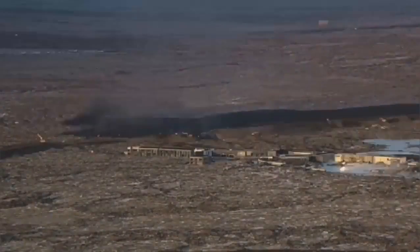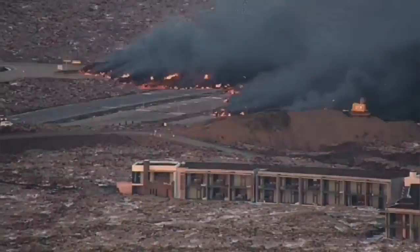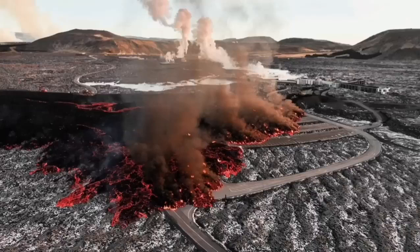The invasion of the car park — you can see it in this view in a very dramatic way — is coming, covering part of the car park, and then the river of lava completely engulfs some parts of the buildings.